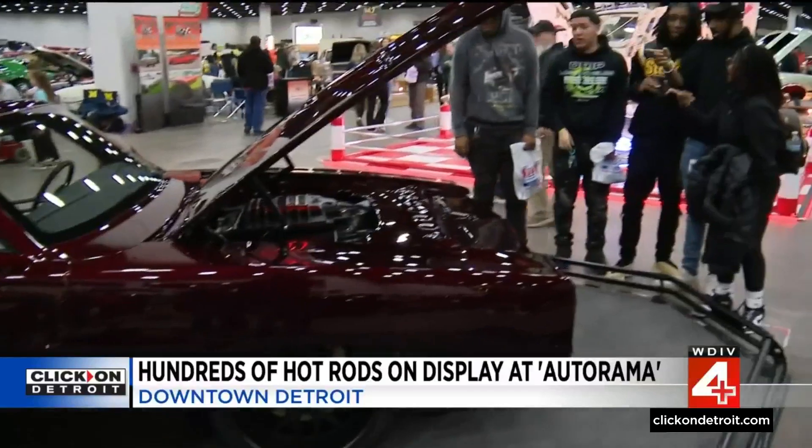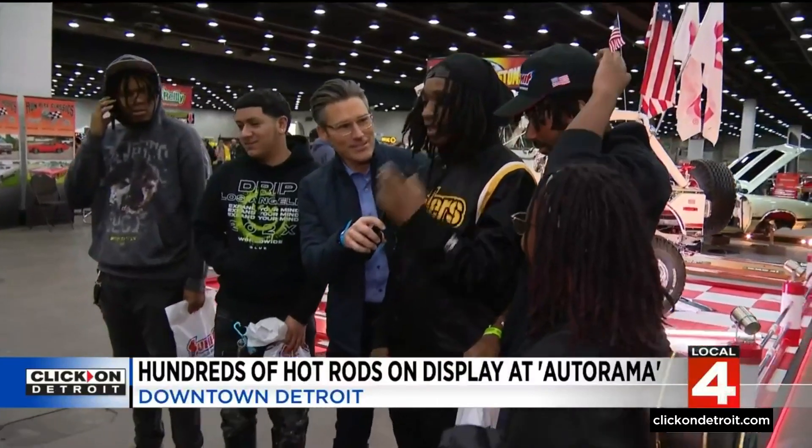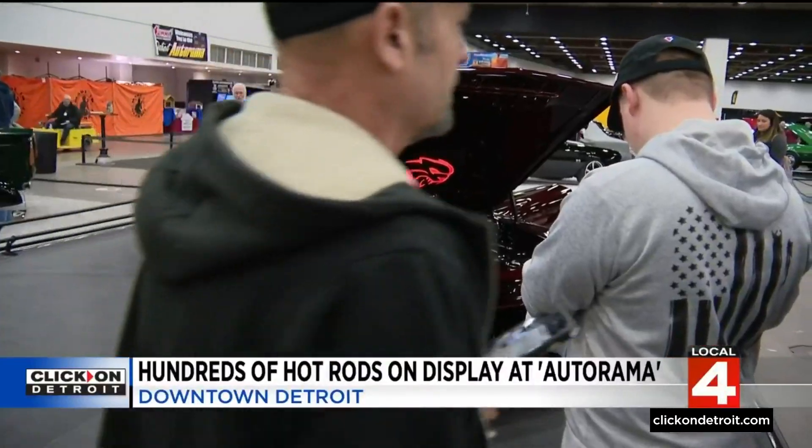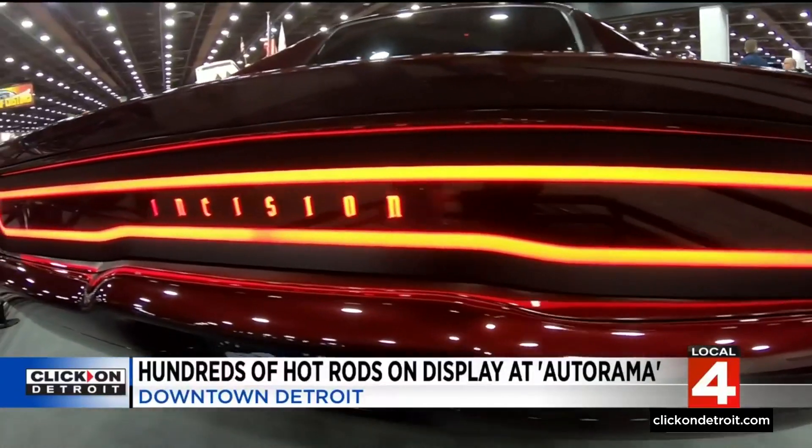The show also attracts those who are dreaming of one day restoring their own classic car. What's your favorite part of this car right here? Probably the color and the engine. This group was mesmerized by this '68 Charger with a brandywine paint job.